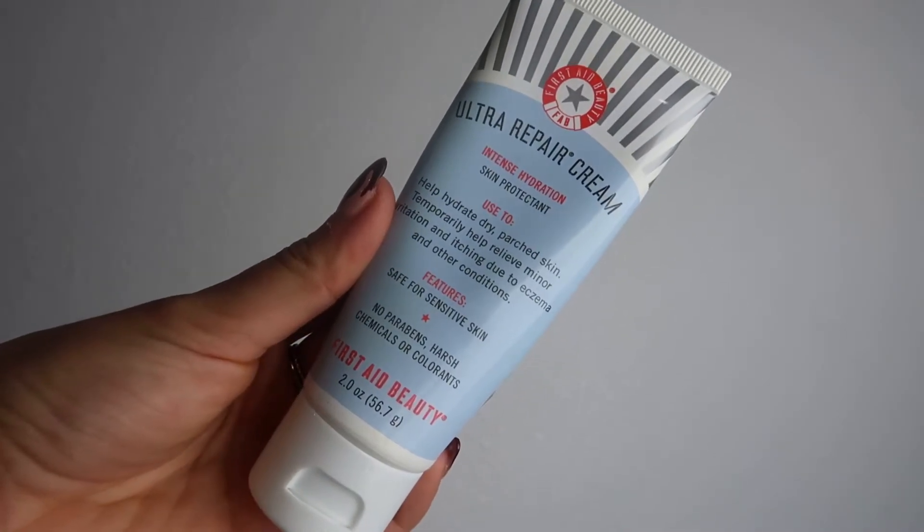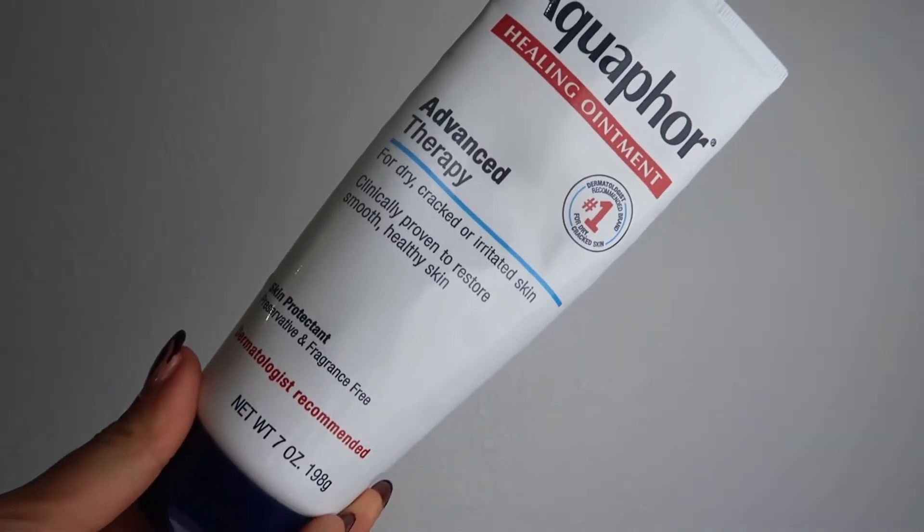The next two products are for moisturizing specifically on any spots where I get eczema. I basically get little patches everywhere on my body, especially when the seasons are changing and when I'm stressed. The first is the First Aid Beauty Ultra Repair Cream, the Intense Hydration Skin Protectant. I put it on the eczema spots I have specifically on my face. It's a cream moisturizer but not so thick that it doesn't sink in. The second thing is my holy grail skin product — the Aquaphor Healing Ointment, Advanced Therapy for Cracked, Dry, and Irritated Skin. It's a clear ointment and I use it on everything.